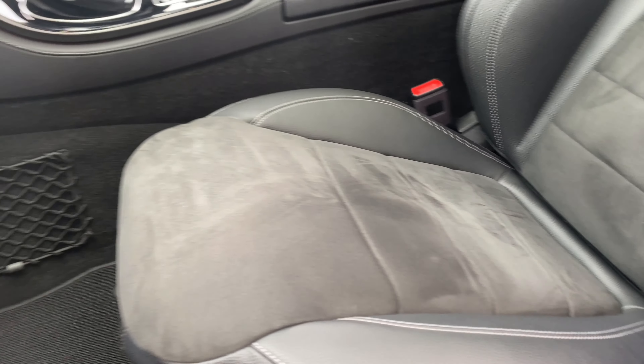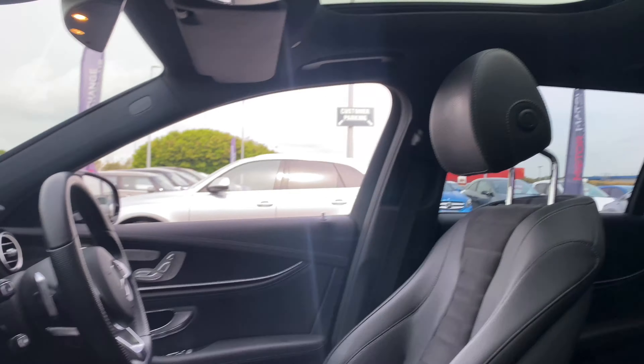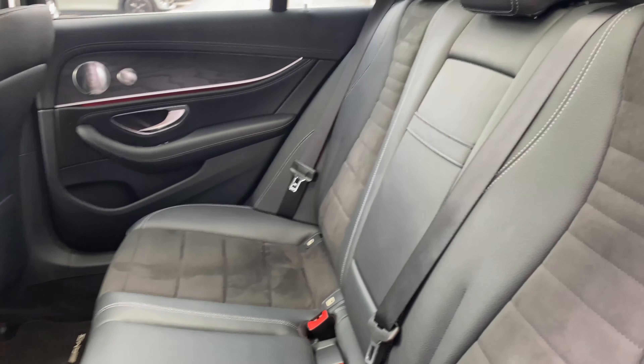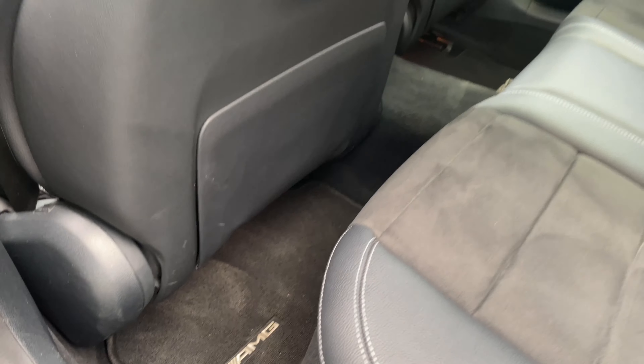Going inside now, we can see the Artico leather seating and you've also got the suede down the middle as well. You can see the AMG carpet there, as well as the sunroof which we will talk about a little later on. We have the glove box there with the Mercedes-Benz case and the manual inside. You can also see the ash wood detailing on the side. Taking a look in the back, you can see the same leather seating as well as the middle suede part on both sides of the car.